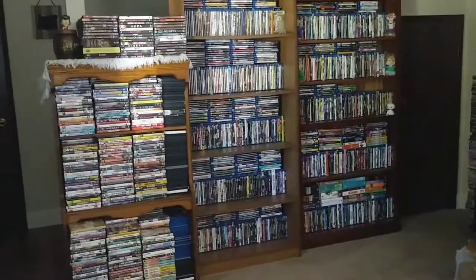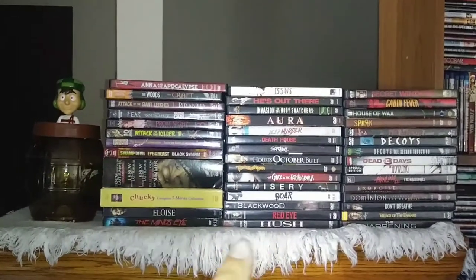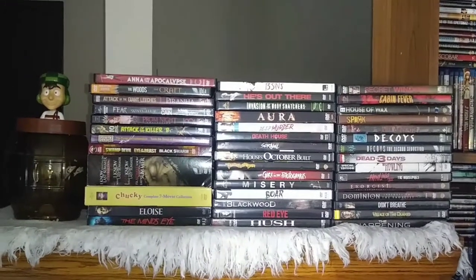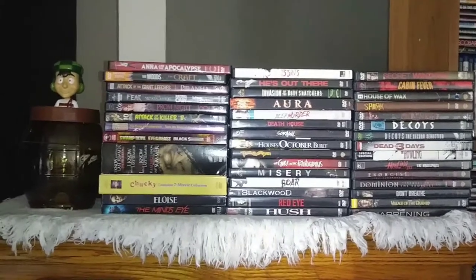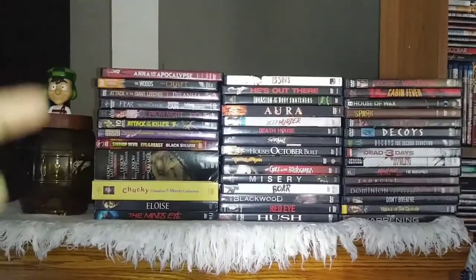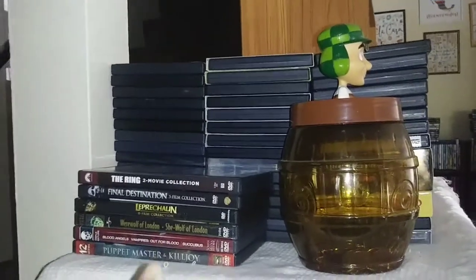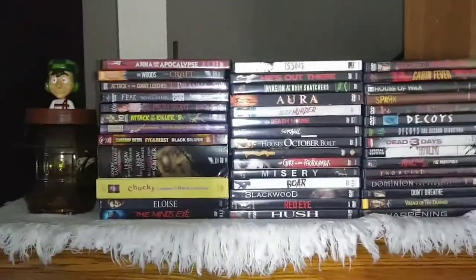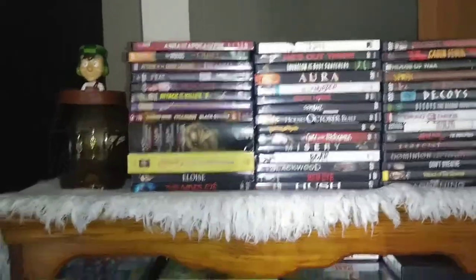First up, these are all horror, suspense, and thriller DVDs. My Blu-rays for those genres I already incorporated into the rest of my Blu-ray section. There are actually three stacks all together, and then these are just a few multi-feature packs of DVDs — so that is all of my horror, thriller, and suspense films.